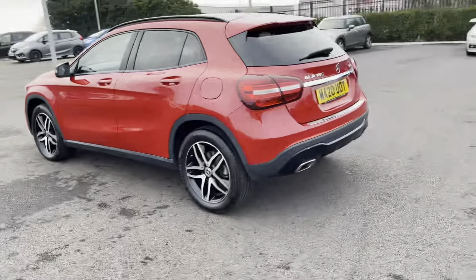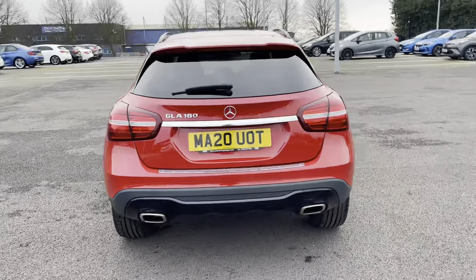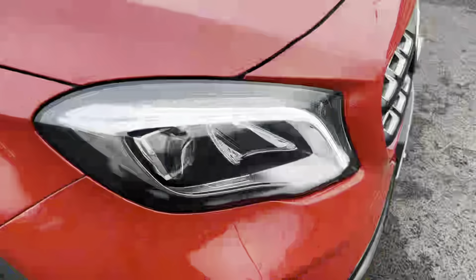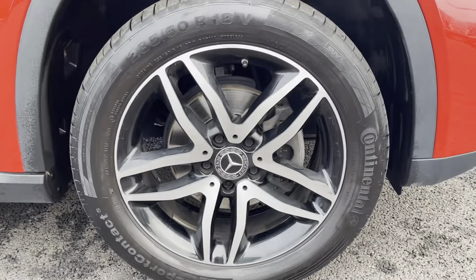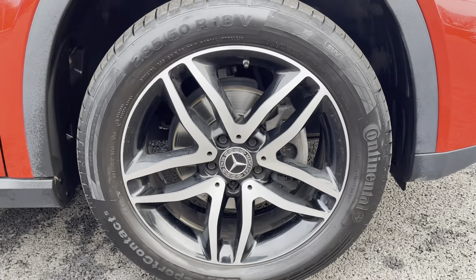If you would like to put yourself in for a test drive in this car, please give us a call on 01244 311 404. Now take a look at some of the exterior features — the car comes with amazing LED headlights making you more visible to other road users, and we've also got the amazing two-tone alloy wheels in the star shape, in excellent condition, same can be said about the tyres.